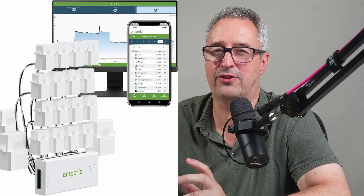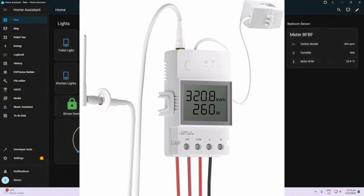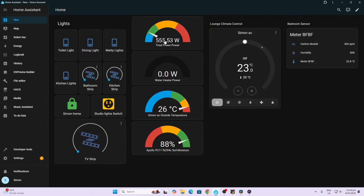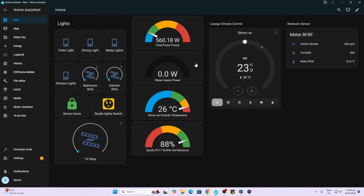Number 10 on my list is power monitoring. This is really useful because it gives you a very good idea of what's going on in your house at any one time. Ideally you'd want to monitor every single circuit, but I currently only have two power clamps. I'm using power clamps from Sonoff, and as you can see, this one measures the total power excluding hot water heating.